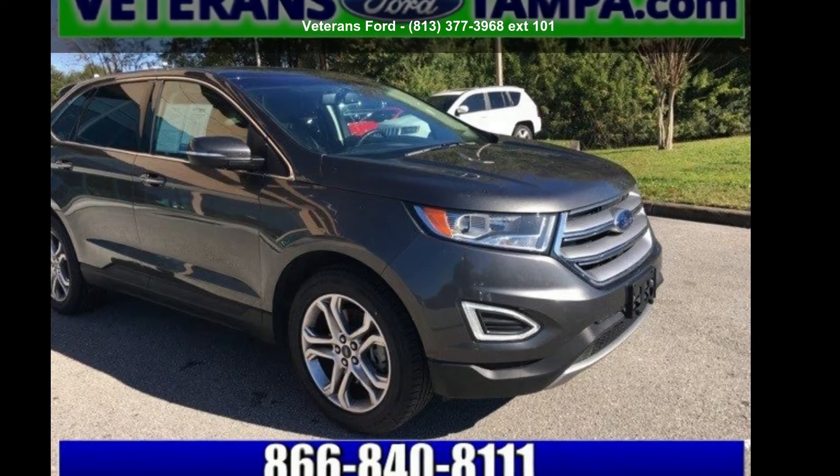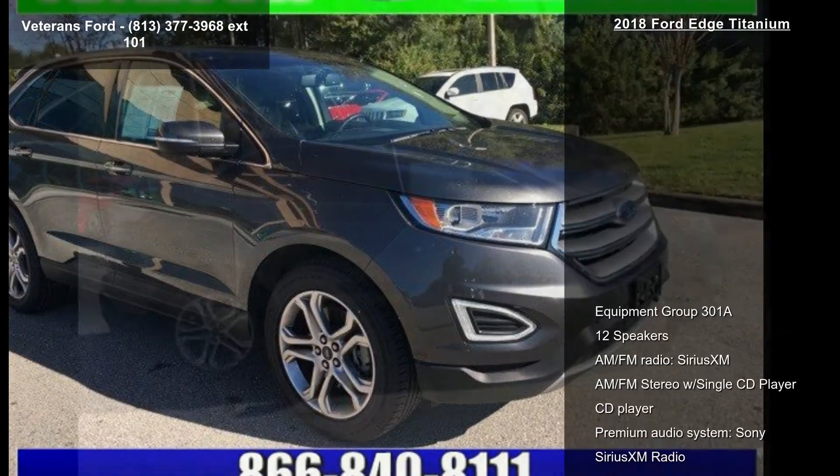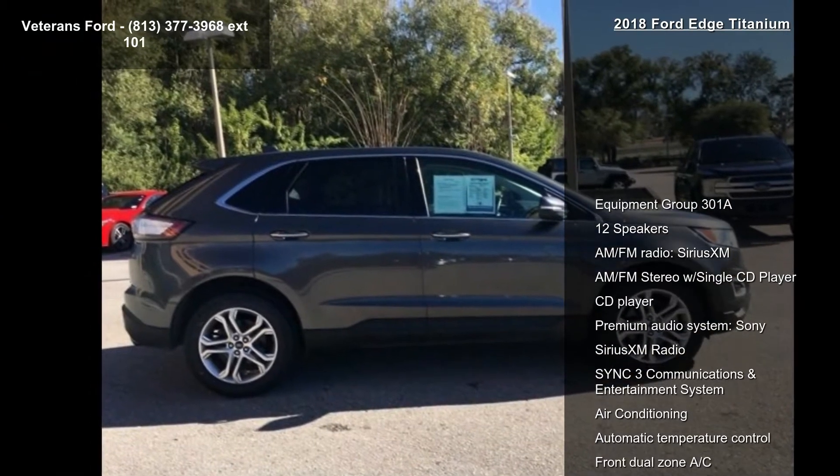Arrive in style with this Ford 2018 Edge Titanium. This may be the set of wheels you've been looking for.